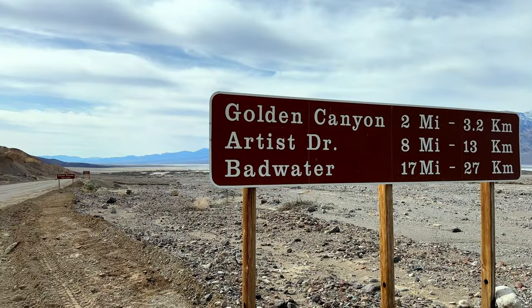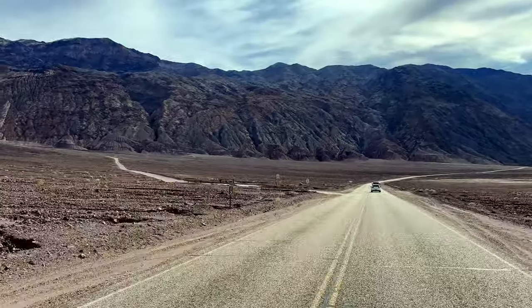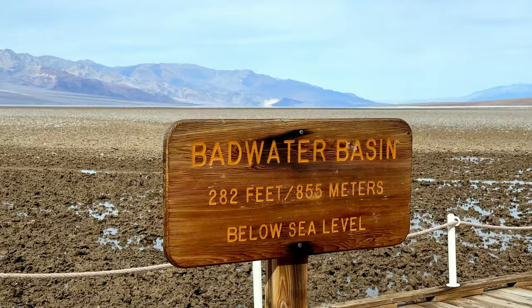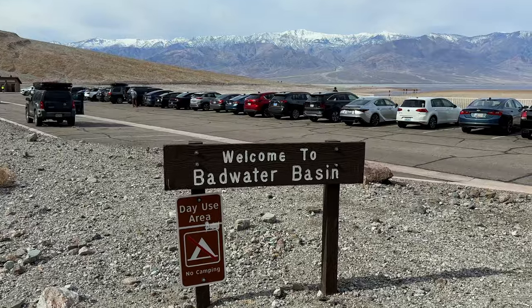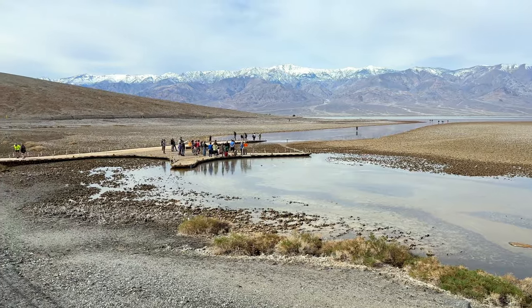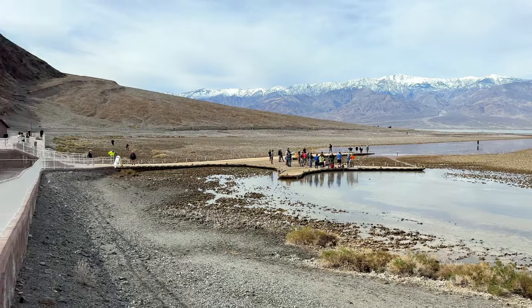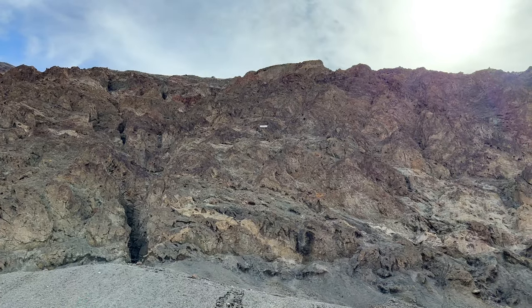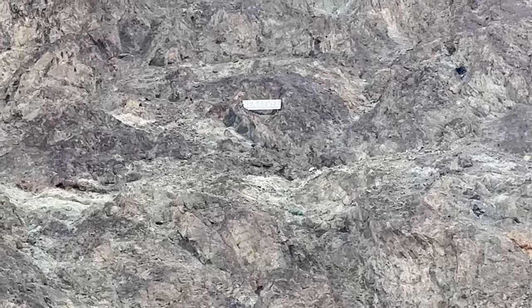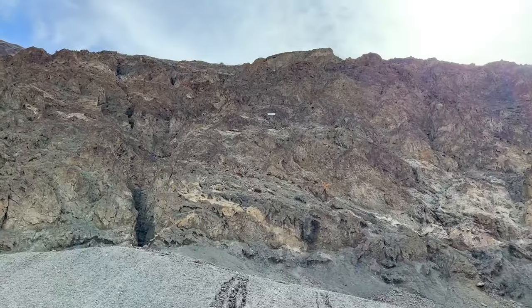After breakfast we went to Badwater Basin. This is one of the most popular attractions so we wanted to make sure we get there early to avoid the crowd. This is the lowest point in North America — 282 feet below sea level. And if you look up at the hill, see that white line right there? Let's zoom in a little bit. Sea level. So we're 282 feet below. How crazy is that?